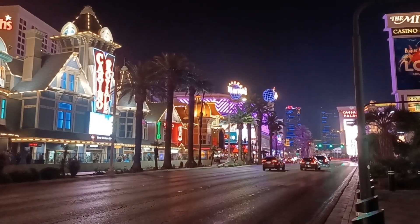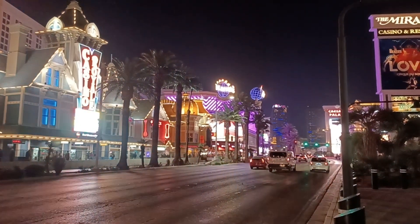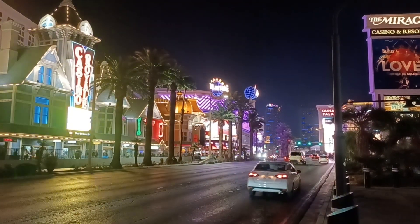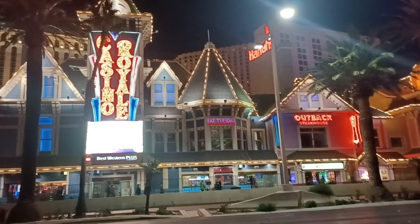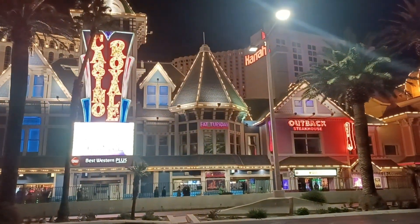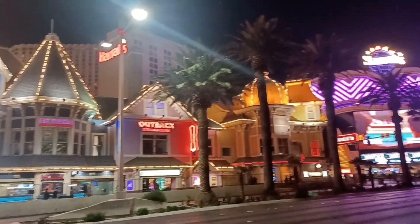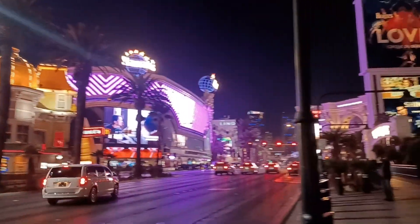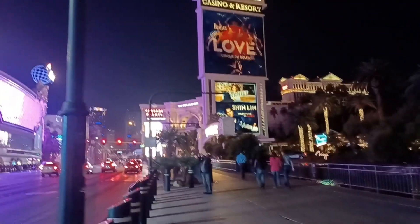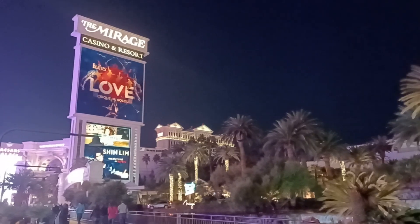In the background you can see Paris down there, Planet Hollywood, the globe of Harrah's — a lot of traffic. As we get some video here of Casino Royale, Outback Steakhouse, Harrah's, Fat Tuesdays, McDonald's, Paris across the street, Caesars down the way, and the Mirage.